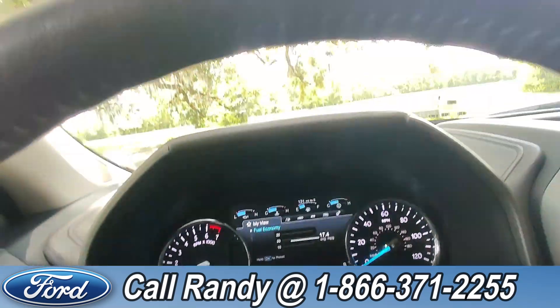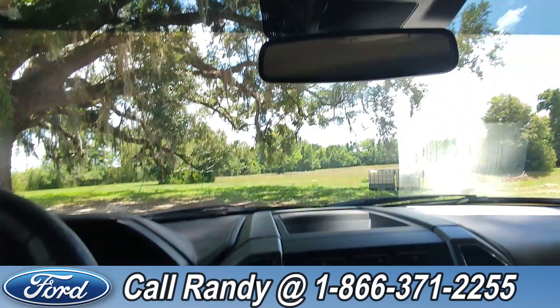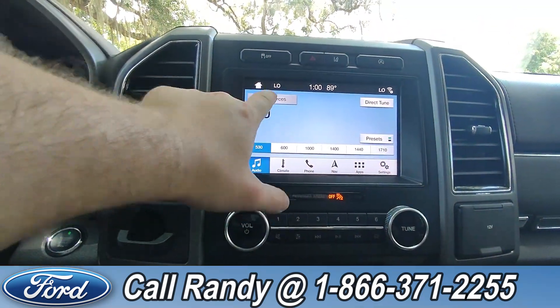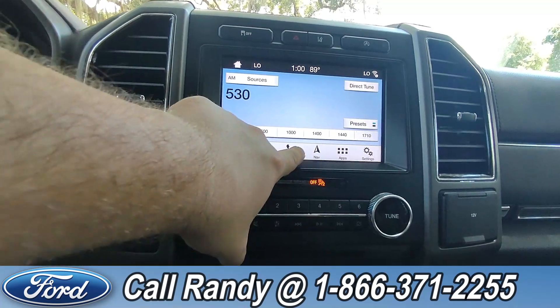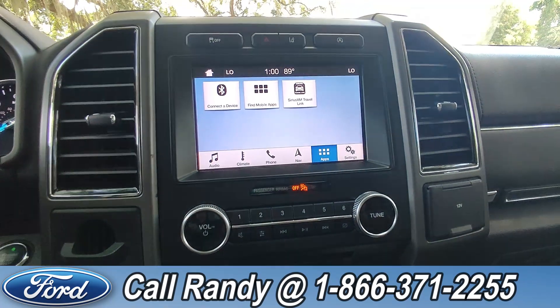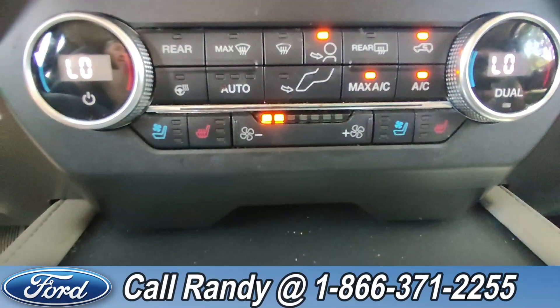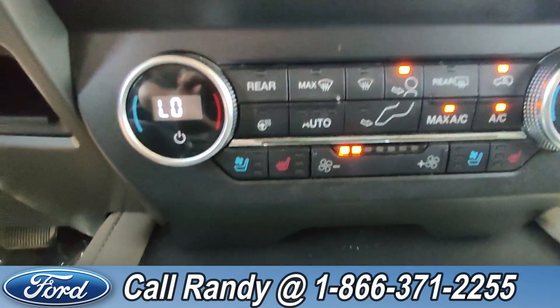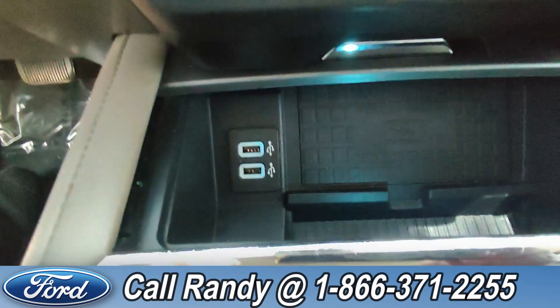As of this video, it has 107,000 miles on it. Up here on the sun visor you have HomeLink. Down on the dash is a touchscreen with AM/FM radio, SiriusXM, CD, and Bluetooth, with access to your phone, climate, navigation, and other apps. Down here you have heated and cooled seats on both sides, as well as a heated steering wheel, two USB ports, and a wireless charging station for your phone.